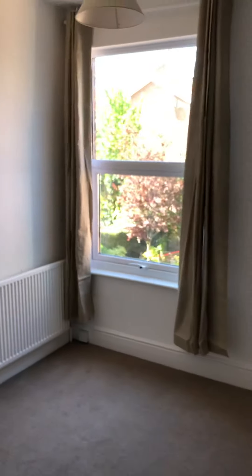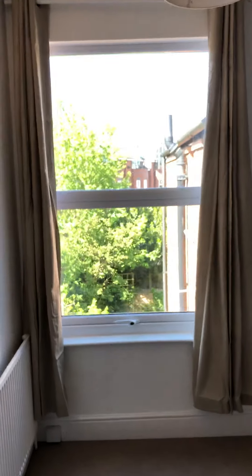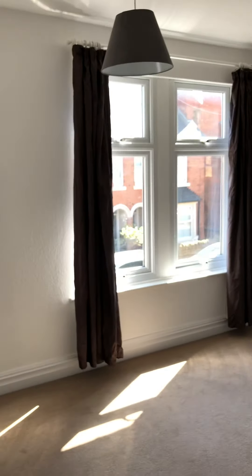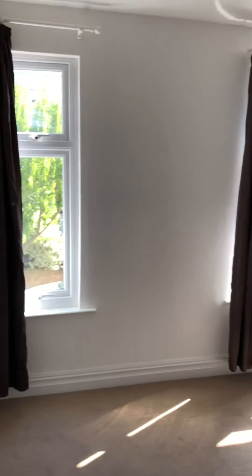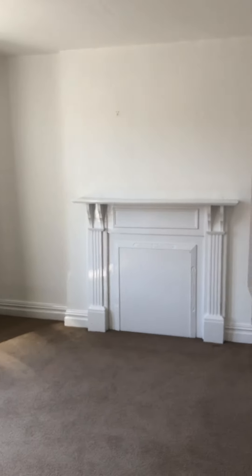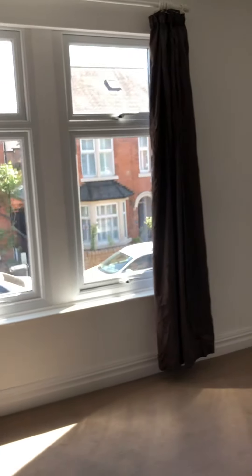Next bedroom — probably bedroom number two — is a nice big room looking down over the garden. Then the front bedroom, which on these lovely Victorian houses is always the biggest: it has two windows and a fire surround, though it's been boarded up. It's a lovely sized bedroom.